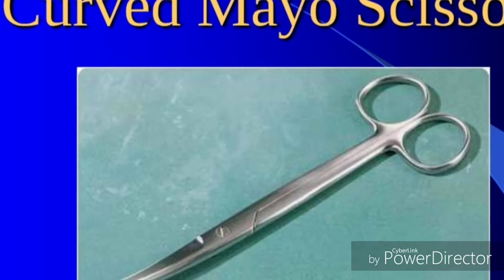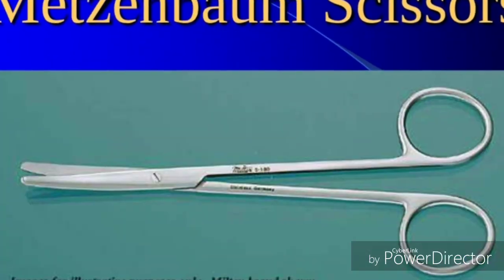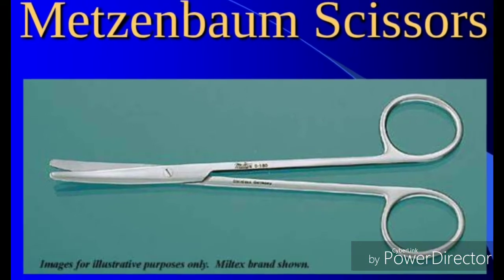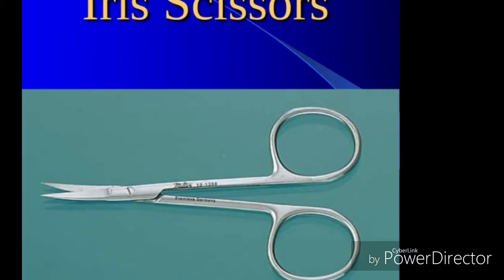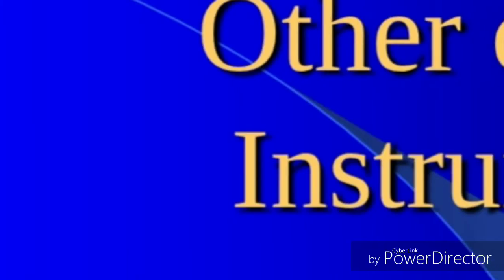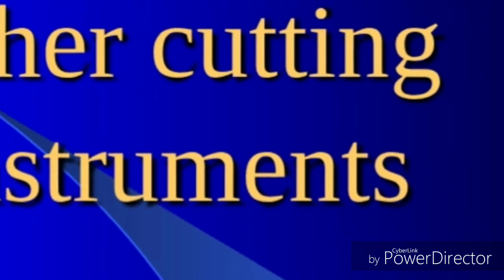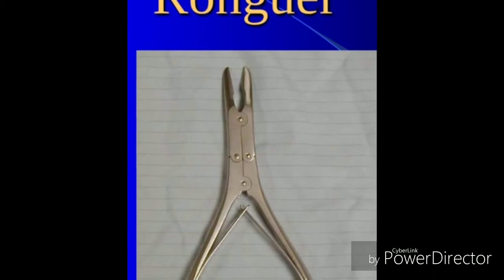These are the basic instruments that you will come across on a daily basis that you should get familiar with before getting into the field. Many of them are basic. You will see scissors in this video, and you'll also see the important parts — the anatomy of the scissors, the box lock, the needle holders — things that are used in the daily flow of the hospital. So enjoy.